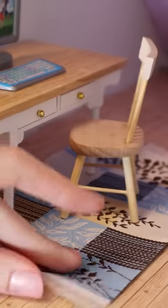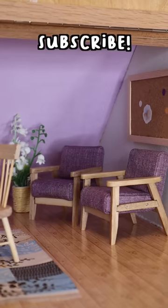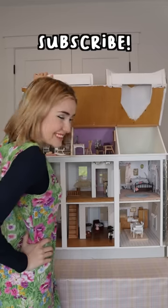And just like that, we have a cute, cozy office for our dolls. Make sure to subscribe because we're going to do the last attic room very soon and it's going to be my favorite yet.